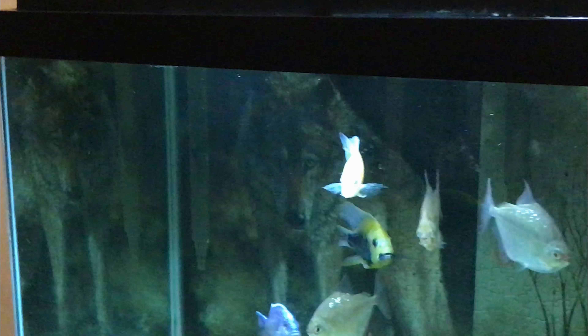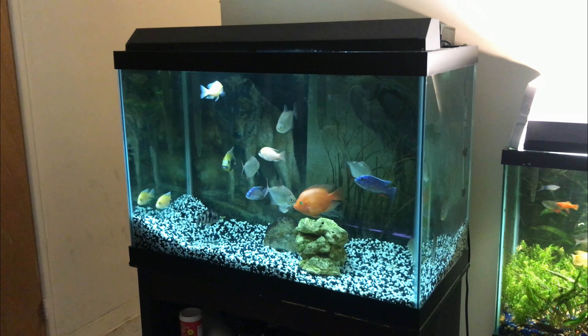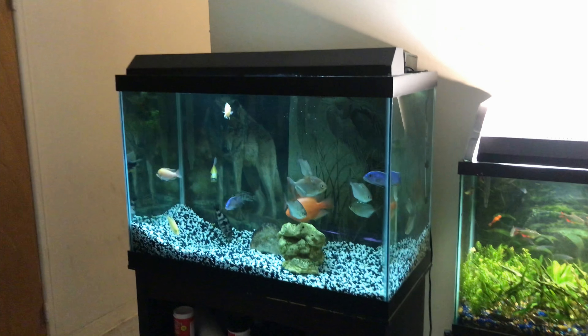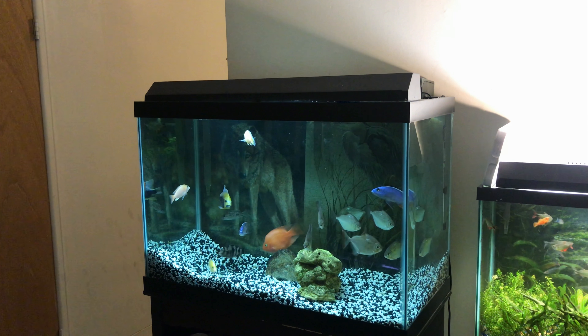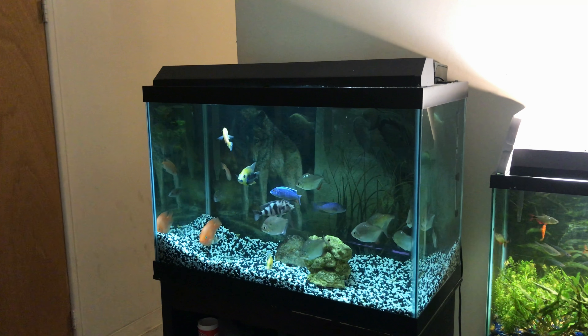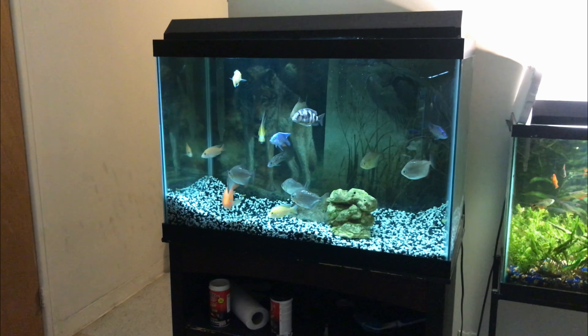This tank looks fantastic with the silver dollars in it. I don't think you'll see a tank like this on YouTube other than this one. It's a weird combination of fish. As you can see they're all chilling.